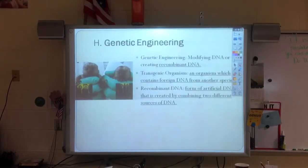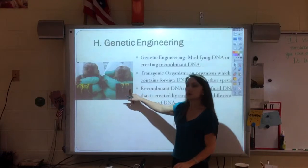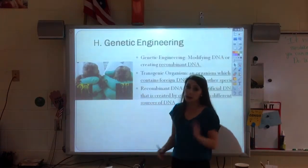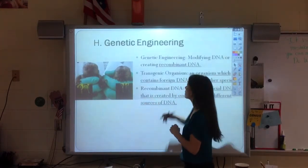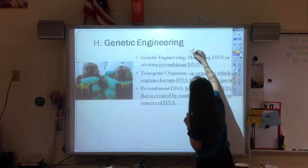This last section of notes is on genetic engineering. There's an article I left a class set of about these little marmosets. Marmosets are primates. Keep in mind, there aren't a lot of humans who are willing to be experimented on or genetically engineered. For genetic engineering, I need you to add in the word purposeful.